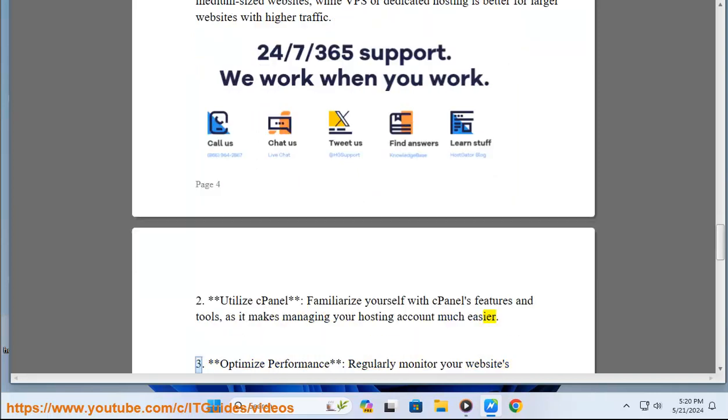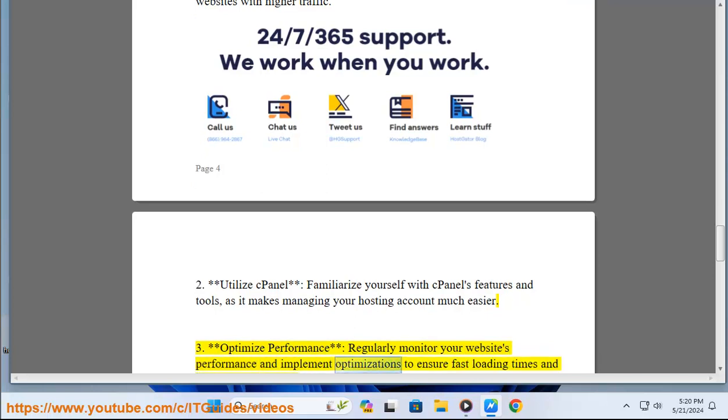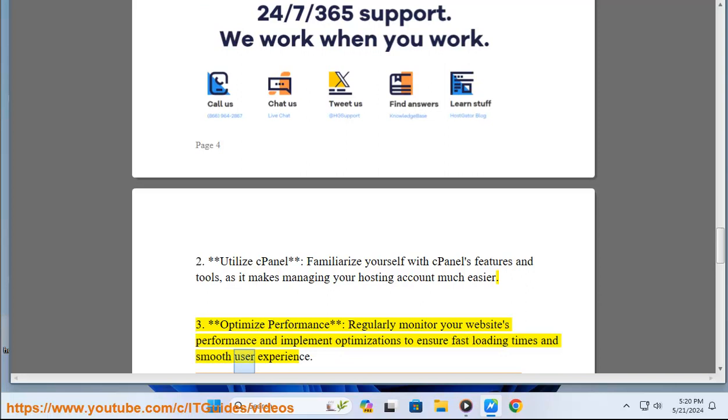Three: optimize performance — regularly monitor your website's performance and implement optimizations to ensure fast loading times and a smooth user experience.